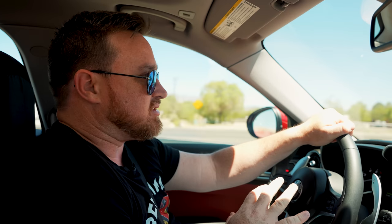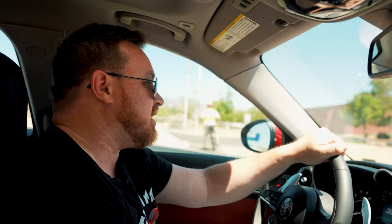We've wrapped up at the Unser Museum. It was an amazing experience exploring all that racing history. Now we're headed to Madrid — it's a little town that will be our next stop. It's a really neat place off the turquoise highway, but first we've got to stop and fill up with some Shell V-Power Nitro Plus.